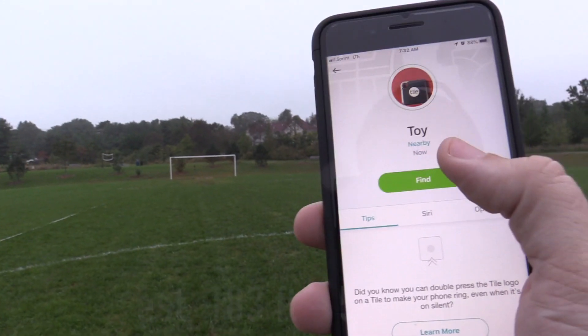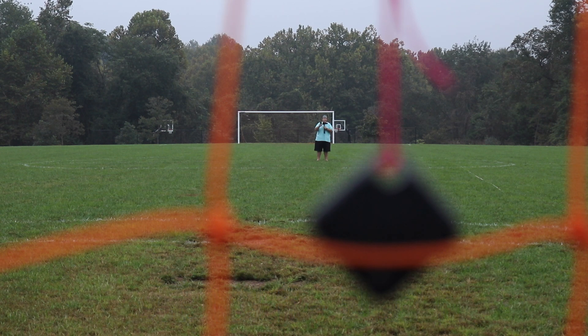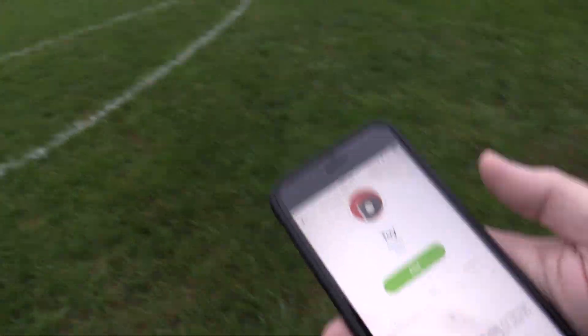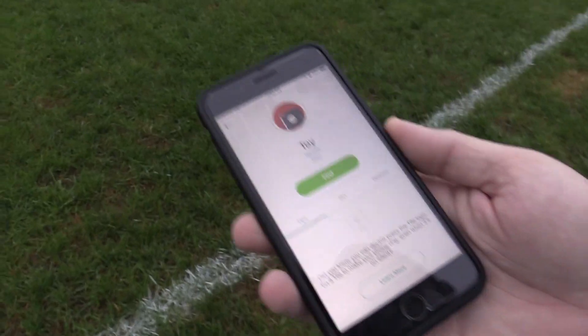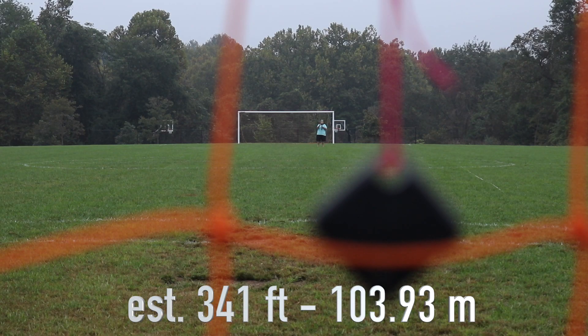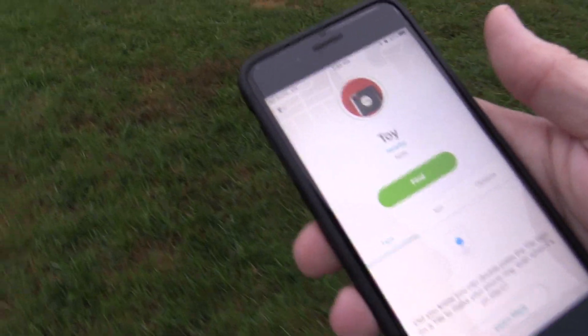Let's go ahead and ring it. I got two circles and I can definitely hear it. That is super, super loud. Keep on going. Alright, I am almost at the other goalie box. Turn around and make sure it works. I have two circles and believe it or not, I can actually hear it. Alright, let's keep on going.